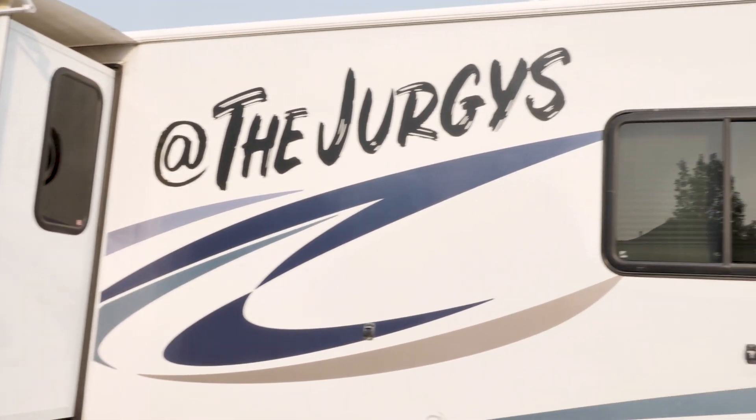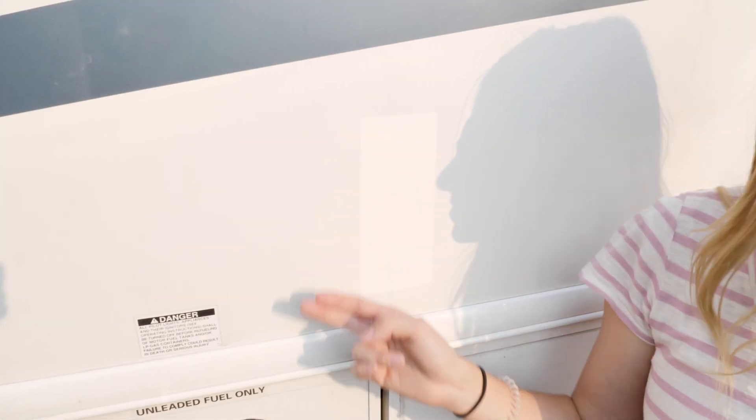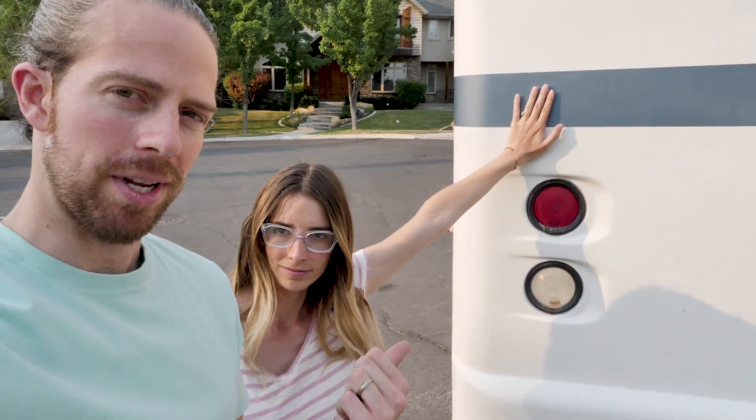Phase one on the RV — that hole that was there is looking better. It doesn't look like that big of a deal, but it is. We're back in Utah just for a couple days because we're parking this bad boy to get worked on while we fly to Alaska, and it's actually costing us more than planned because they didn't have insurance. Express is sponsoring this video, so that helps. Thanks, Express.